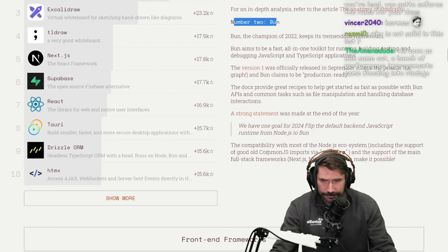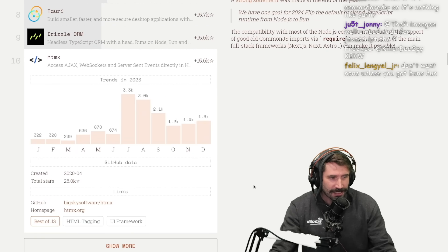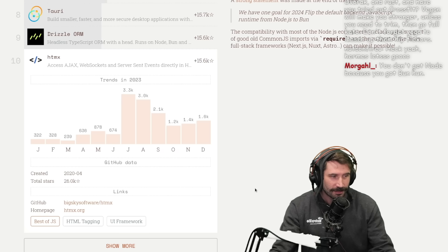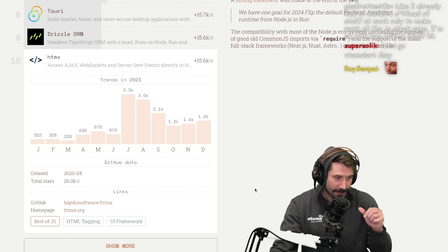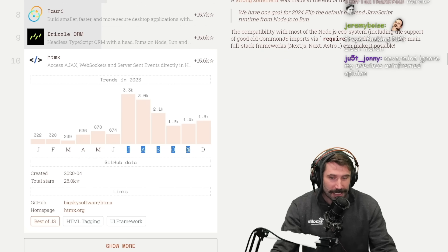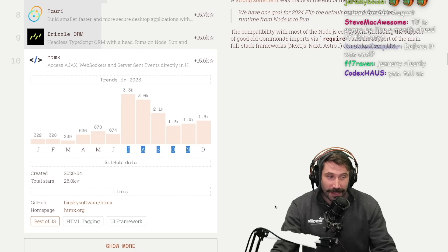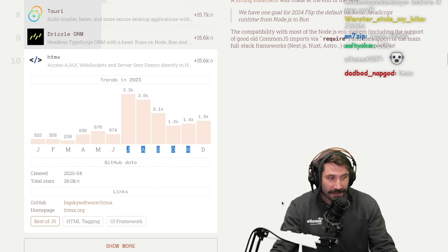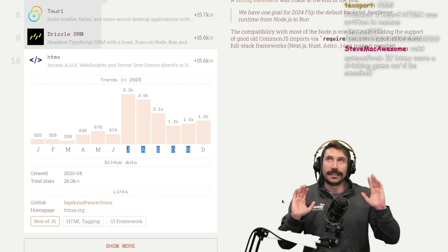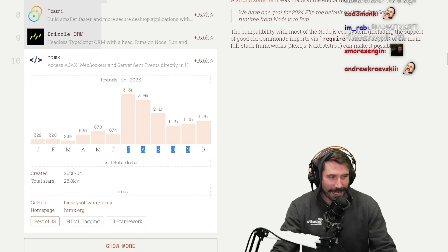HTMX is also on the list. You want to guess what month I started saying HTMX was cool? What month Fireship said it was cool? What month TJ told me about it? The best part: HTMX's most popular months actually spell JSON — the very thing HTMX is replacing. Illuminati confirmed.